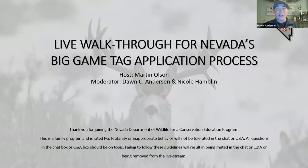It is 7:30 so we're going to go ahead and get started. Welcome everybody to the live walkthrough for Nevada's big game tag application process. Tonight our host is Marty Olson. Marty is the hunter education educator down in the southern region, and as moderators you have me tonight, the hunter and archery education coordinator in the western region, and Nicole who is a wildlife educator. Thank you for joining us tonight for our conservation education program — family friendly, rated PG; profanity and inappropriate behavior will not be tolerated in the chat or Q&A.